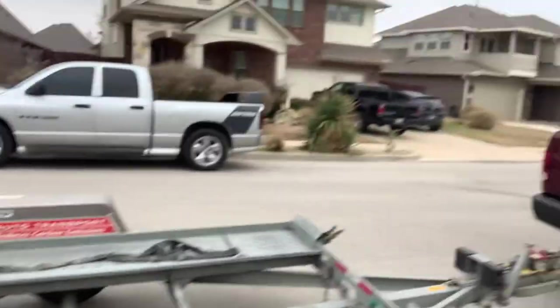It's been a minute since I drove a carbureted stick shift vehicle, but we got it. Let me get this trailer out of the way and get this bad boy in my garage.